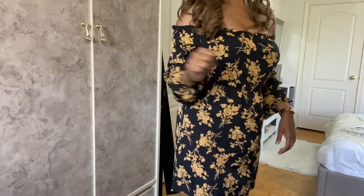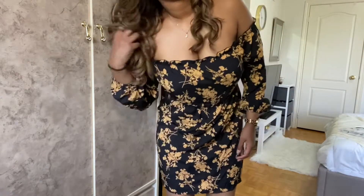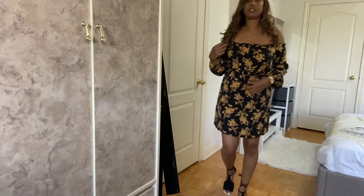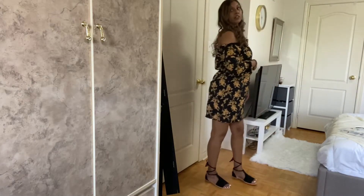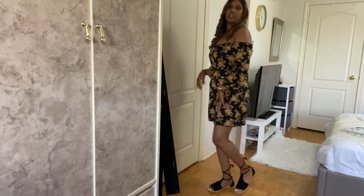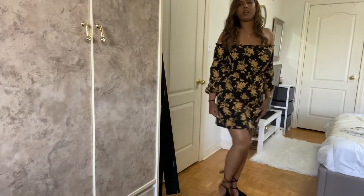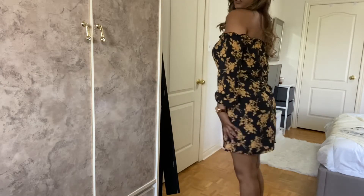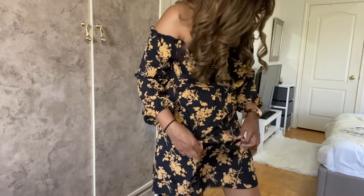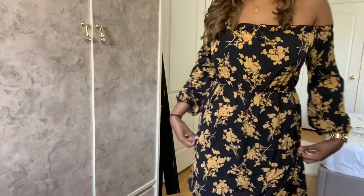This is dress number two, outfit number four. Honestly, this dress is so cute — you can dress it up or dress it down. I paired it with these shoes I got for a more casual look. I love the material, very flowy. It may be a bit see-through, so you'd have to wear shorts if you care about that, but overall I really like it.